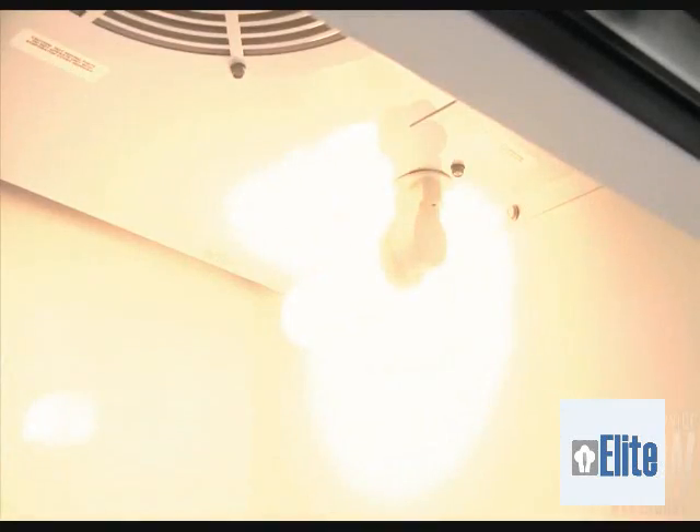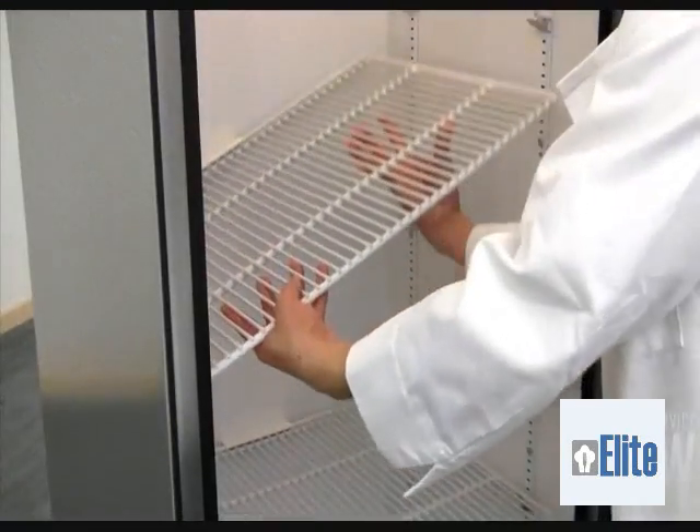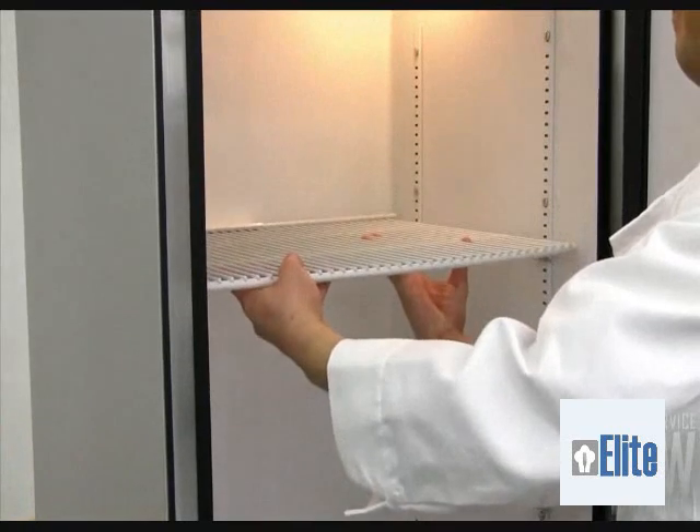The incandescent interior light easily illuminates anything stored on the three PVC coated shelves. The shelves themselves can be adjusted using chrome-plated shelf clips.